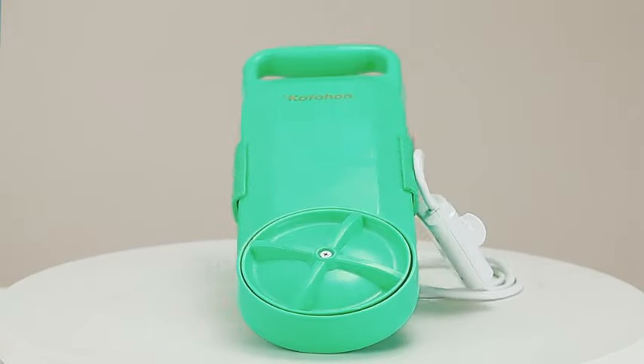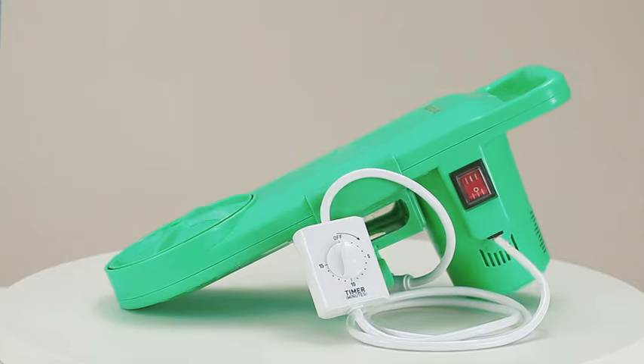The portable washing machine is making headlines, but is it right for you? Let's explore.